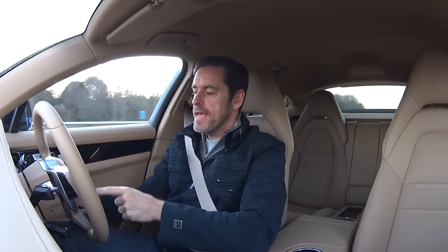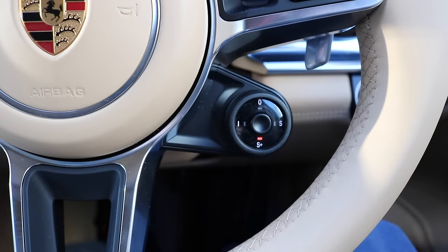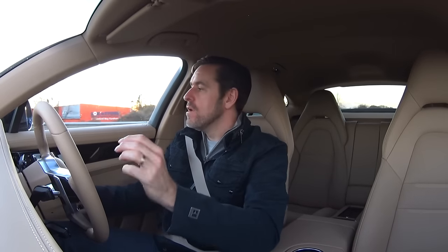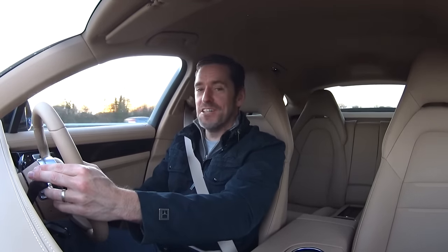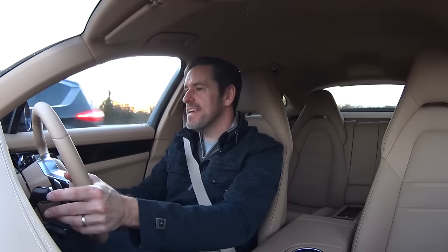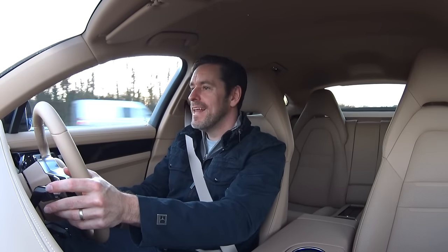I've saved the coolest feature till last. In the centre of the button on the dashboard that lets me select the different driving modes, there's a button which is effectively a push-to-pass button — it gives me 20 seconds of ultimate power from Sport Plus mode. It would be rude of me not to give it a go. I've come out onto the motorway to use this because I'm not quite sure how dramatic it's going to be, but I think it's going to be pretty cool. Moving out into lane three — here we go.